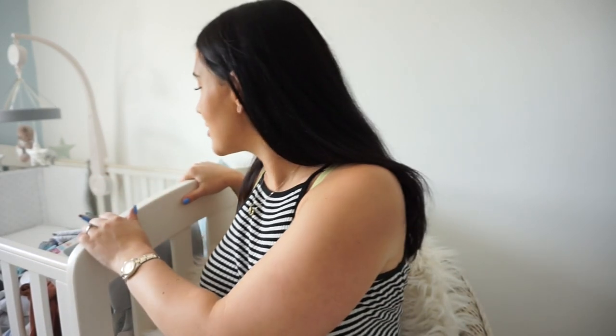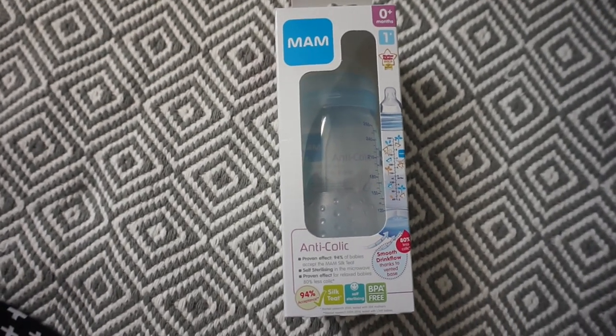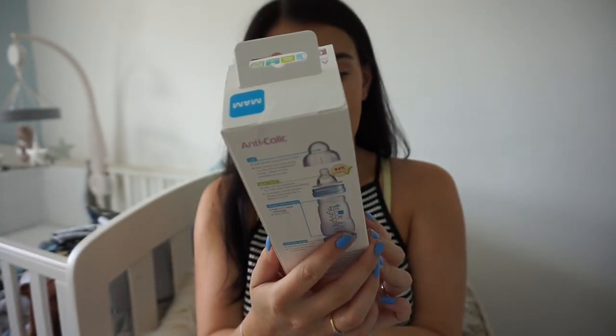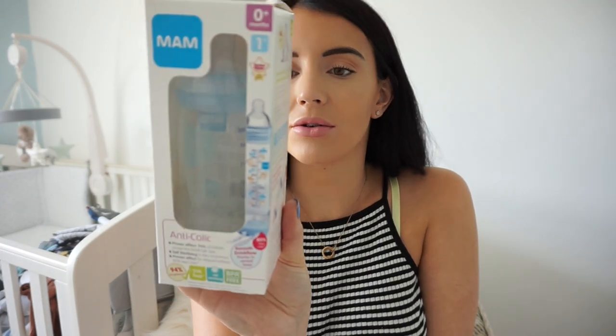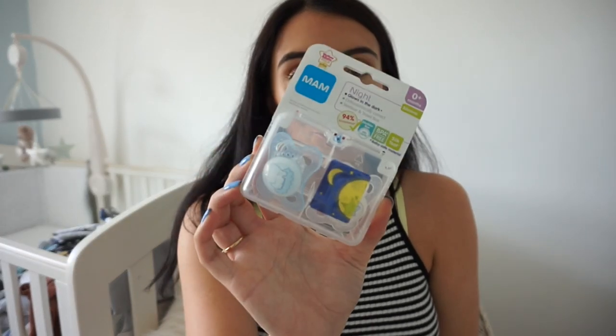I'll just get straight into it and show you everything we've got. I picked up one of these MAM bottles — it's an anti-colic bottle from zero-plus months and it can be sterilized in the microwave, which I thought was amazing. I am planning on breastfeeding but I wanted to make sure I had some bottles just in case. I got this one from Boots. It's got some little monkeys on it and I've heard really good things about these MAM bottles.